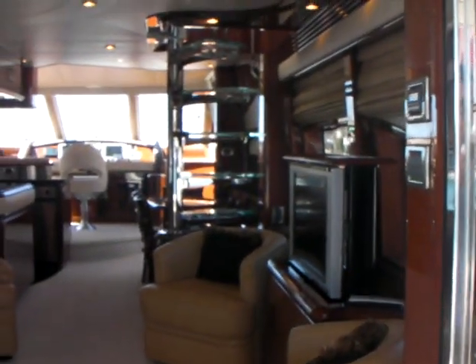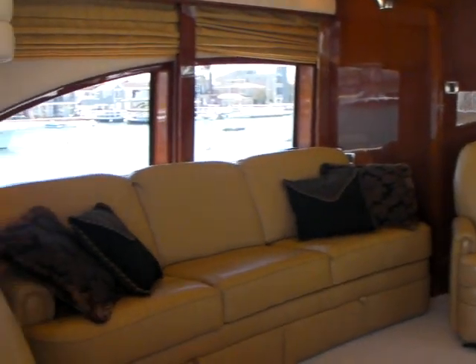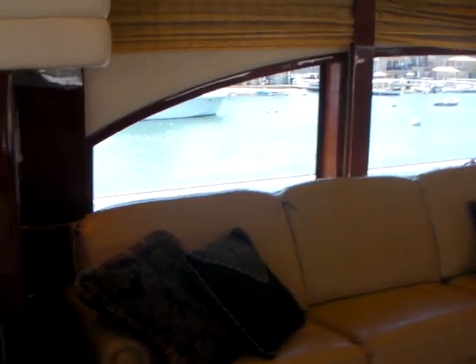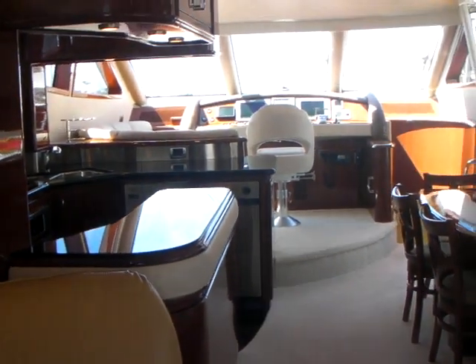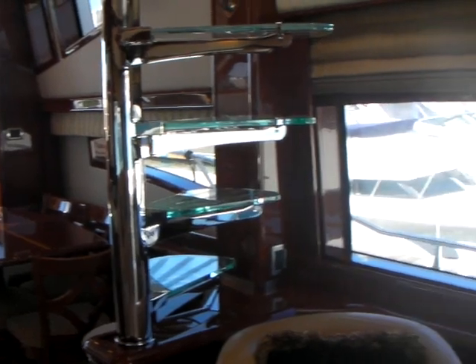As we enter into this very large open salon, notice the great layout and space that it provides. Large windows, lots of seating and storage, and a pop-up flat screen TV.